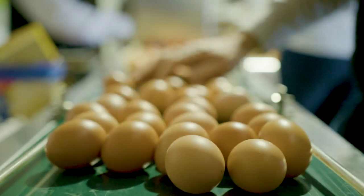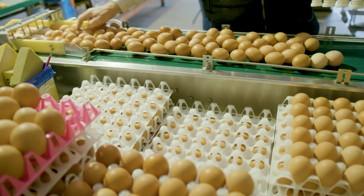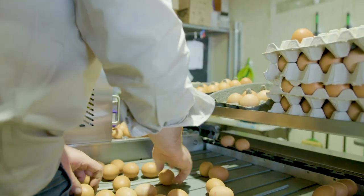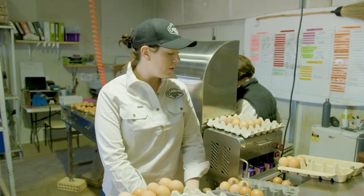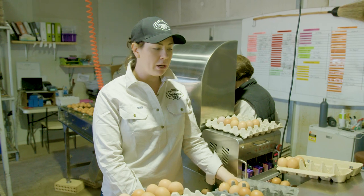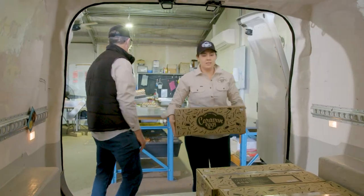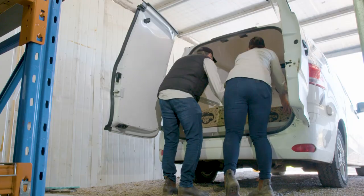This is our grading machine. The eggs come through, go over a light where we look for cracks and perfection. We take those eggs out. The rest come through and get sent with our pit code, tracing it back to our farm, then they're weighed on a counter-weigh system and packaged up ready to go out to shops and cafes.